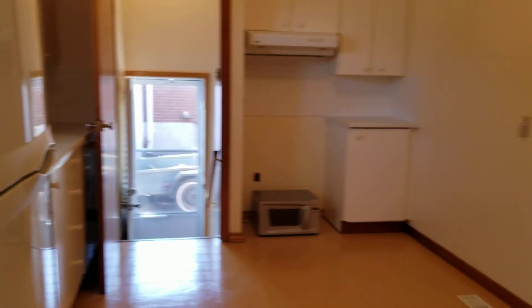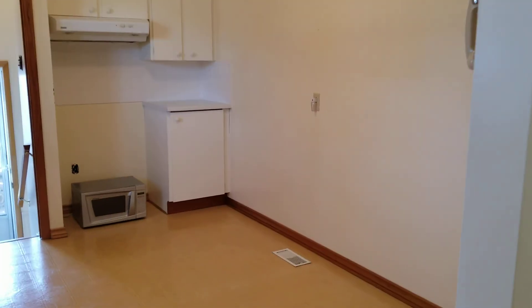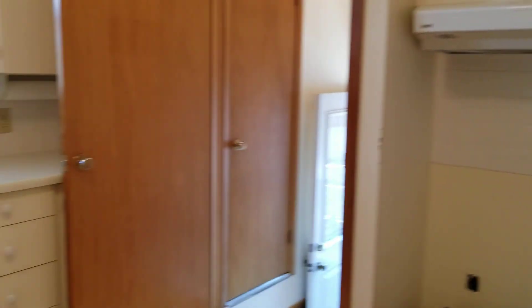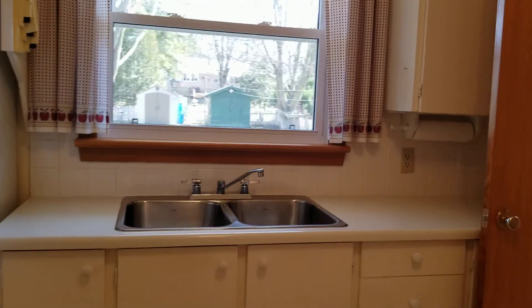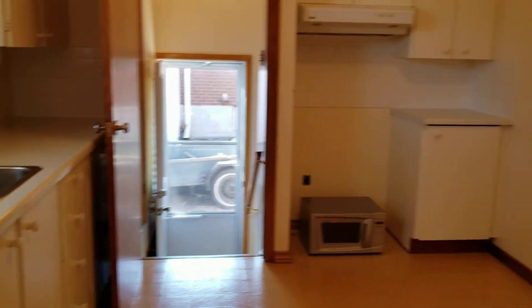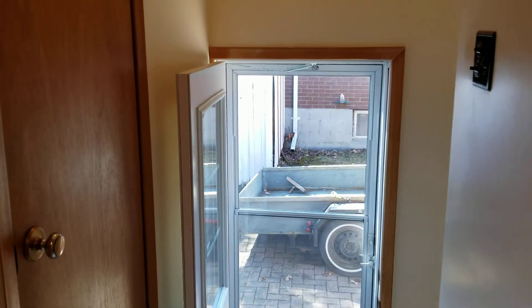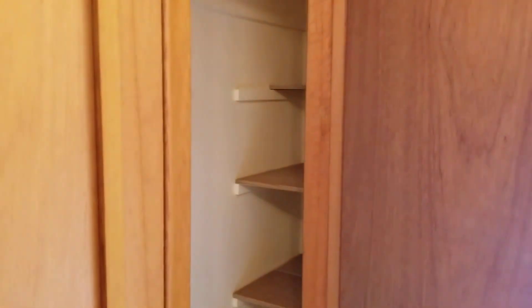The dining room is adjacent to the kitchen. The kitchen is immaculate and spotlessly clean — somebody could easily use this space without doing any work to it. Or you could put your own touch on it by installing updated flooring and cabinetry. The kitchen has a side door entrance into the home, as well as a storage pantry, which is very convenient for storing food.